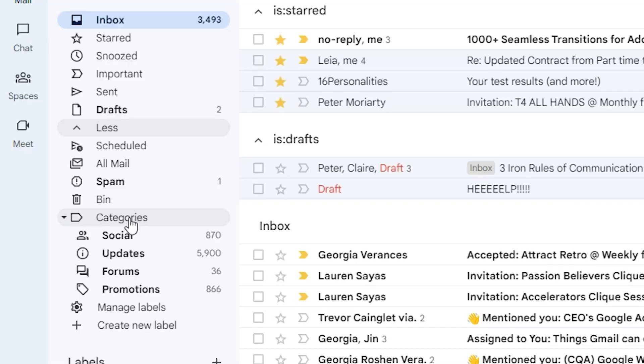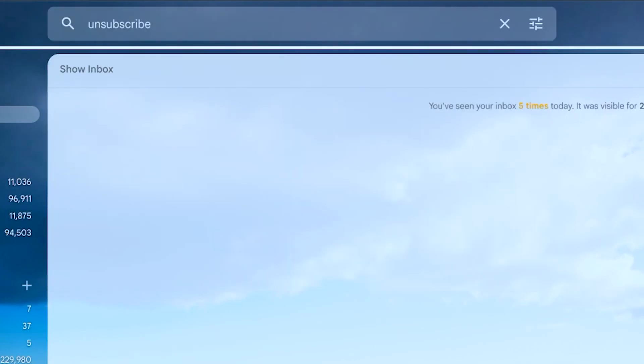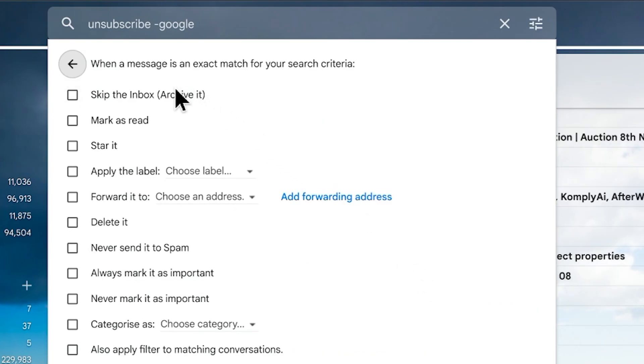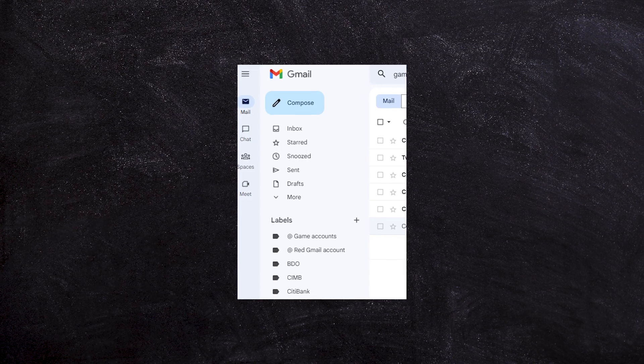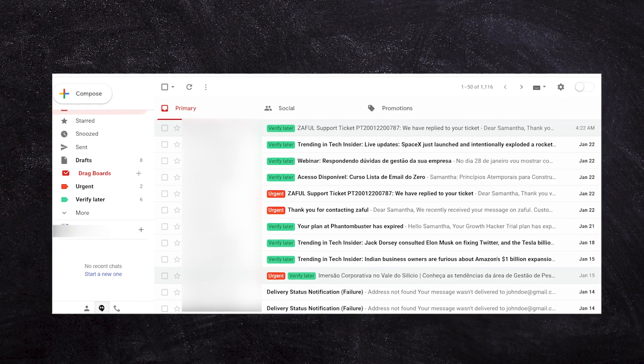Google does a pretty good job at automatically sorting your email into different categories, but one filter I always set up on a brand new mailbox is the unsubscribe filter. We search for any emails with the word 'unsubscribe' and automatically put them in a filtered folder, which removes about 90% of spam email from your inbox. Filters are also useful if you've got a second email address and want to put emails into a certain folder or flag them with a tag.